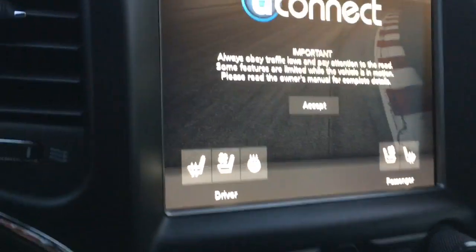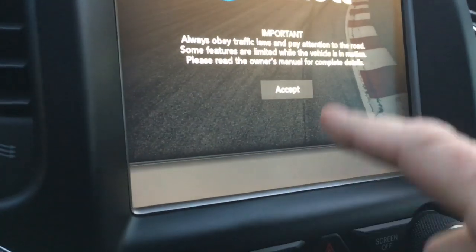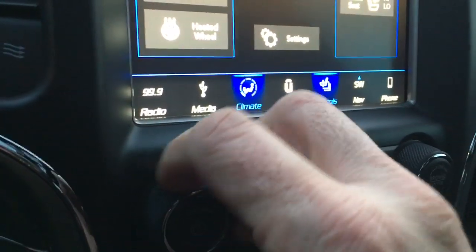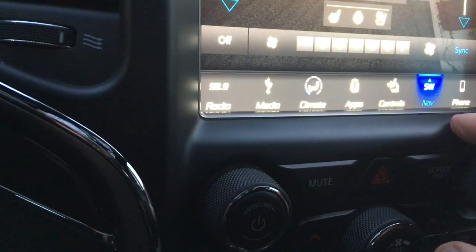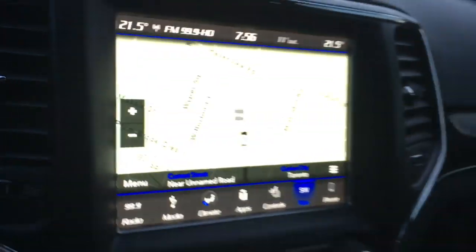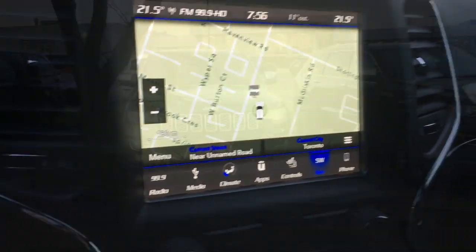I thought I'd just show you a couple of things on here. You can see the heated and cooled seat buttons there, and I wanted to make sure that you saw that. It does have a built-in navigation system, so you don't have to use the data from your phone if you want navigation.